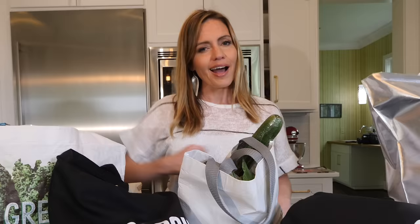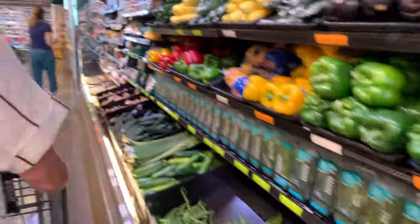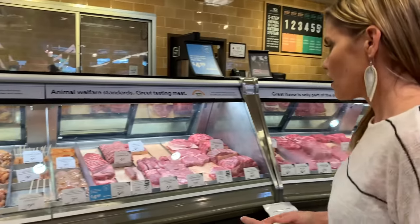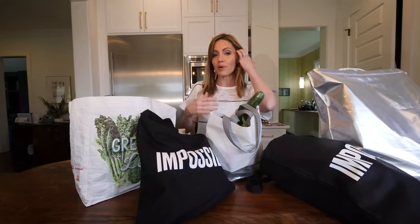I always forget my reusable shopping bags. Today I brought them, so bonus points for me. I do try to stay on the outside as much as I can of a grocery store — so produce and meats — and I try to get the best possible meat cut and really minimize the packaged processed stuff.